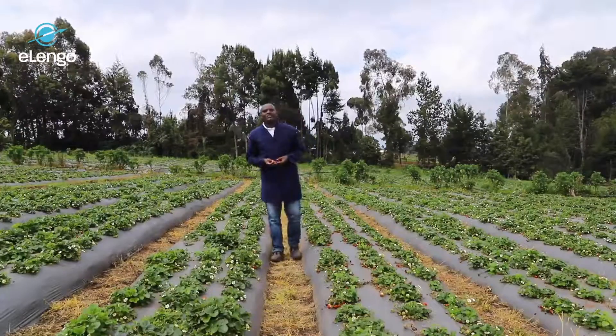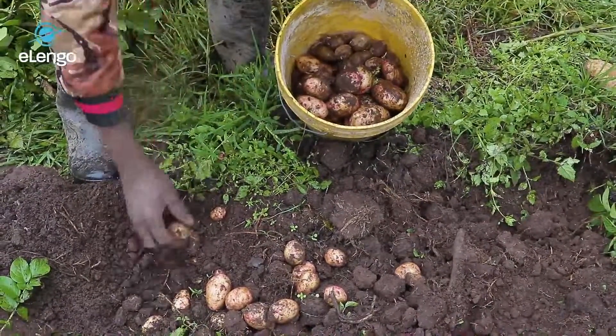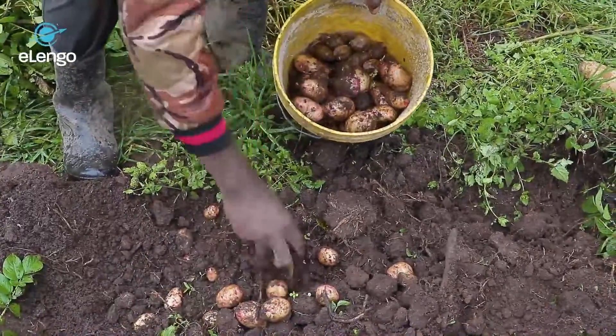My name is Nathan Ngoge. I'm an agronomist. I have a bachelor's degree in horticulture from my university in Kenya, and I've been dealing with farmers — and especially Irish potato farmers — for the last 14 years. During all this time I have been able to deal with small-scale farmers, medium-scale farmers, and even large-scale farmers dealing with various crops including Irish potatoes. On matters related to Irish potatoes, I'm well versed because I've dealt with farmers and done field demonstrations.